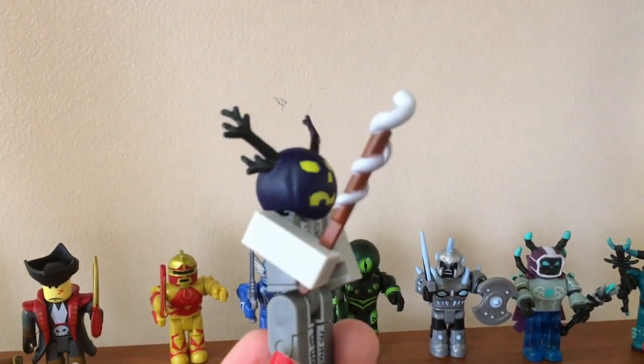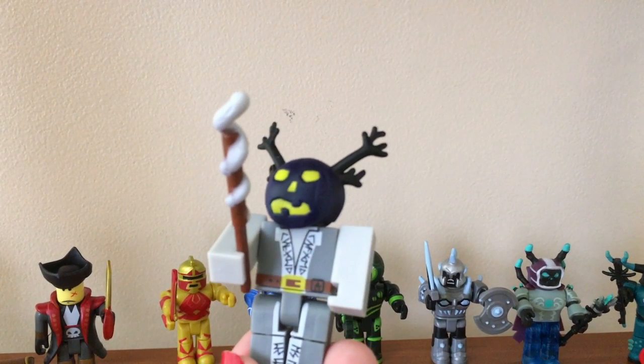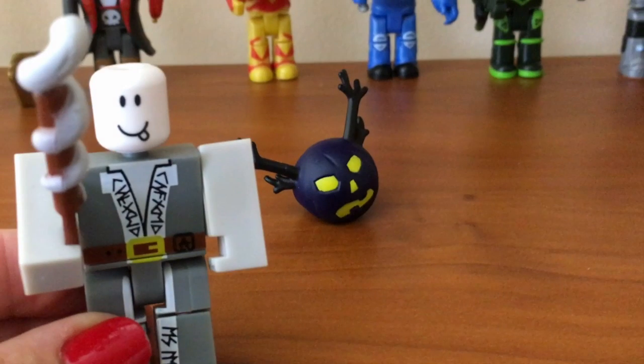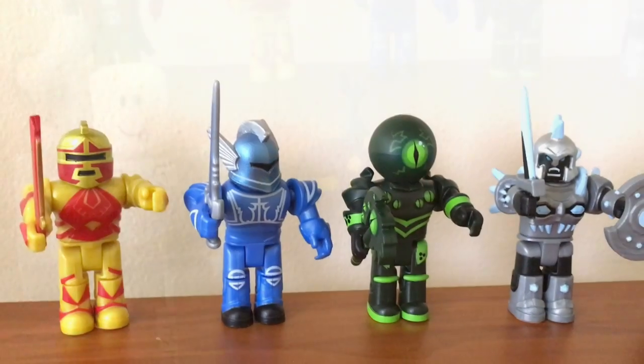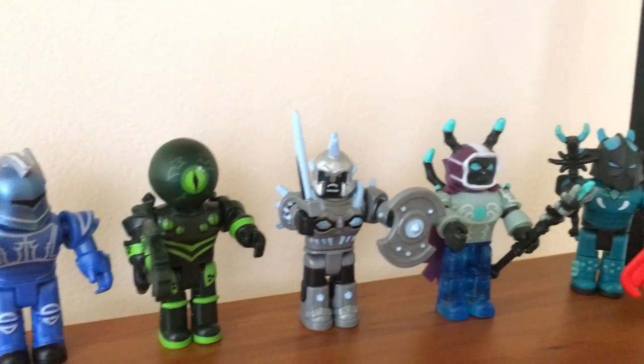My favorite is Matt Dussek. I love the toy design and I love the code — the sword. That is my favorite sword. And I also like the Champions of Roblox. Those are my favorites, but I really do like them all.